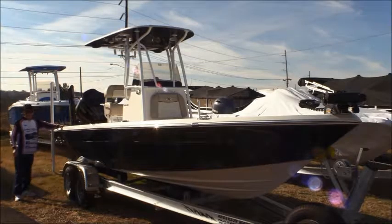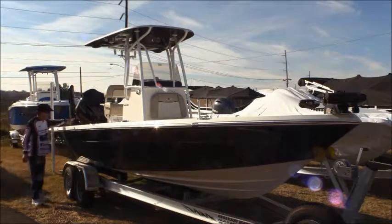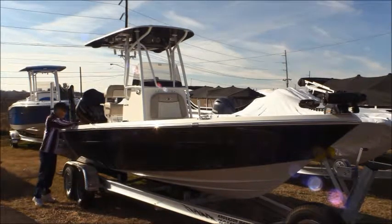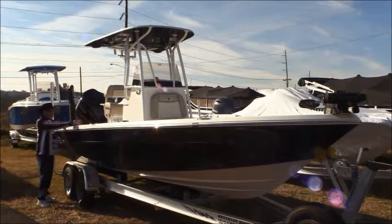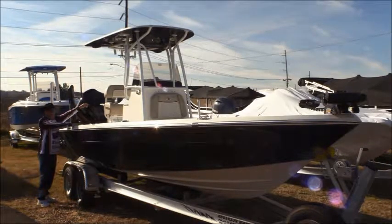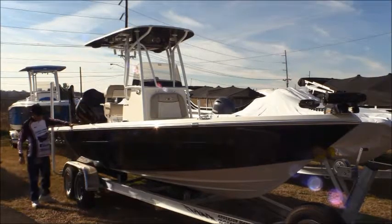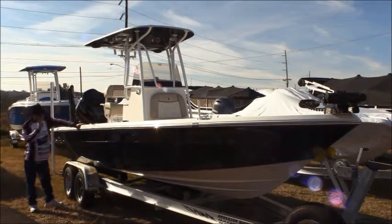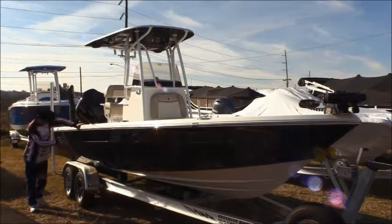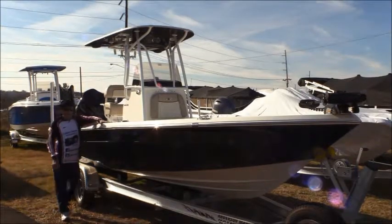This boat right here is just a little bit different than what we've been looking at. It's got plenty of walking room inside, fiberglass floor, storage boxes up front, storage boxes in the back, and a center console to drive it. These boys out here catching hybrids and rockfish and trolling — this boat is what you want right here. I'm sure you could take it out in the gulf and fish with it. Looks like it's made for it.